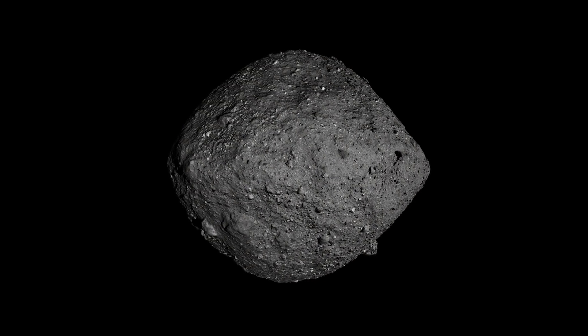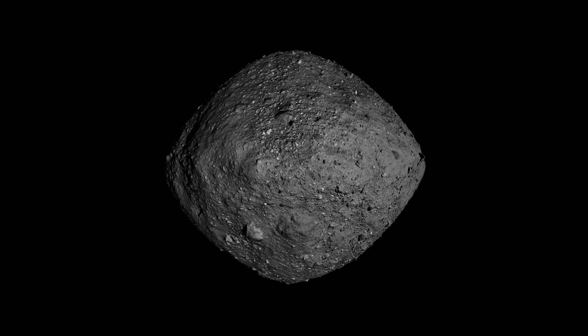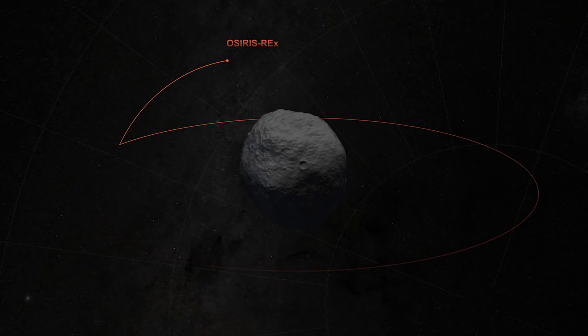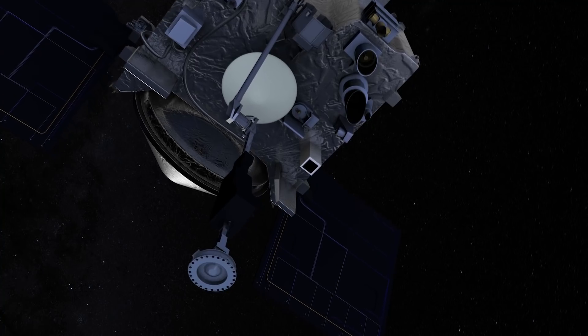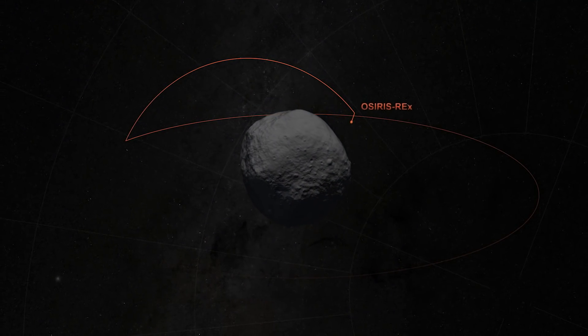Hello, it's Scott Manley here. For the last year the OSIRIS-REx mission has been carefully scrutinizing the asteroid Bennu, looking for a place that it can safely touch down. The OSIRIS-REx mission has one of its big mission priorities as collecting a significant sample from the surface of an asteroid.